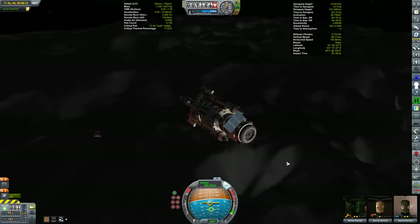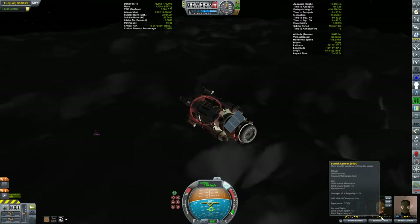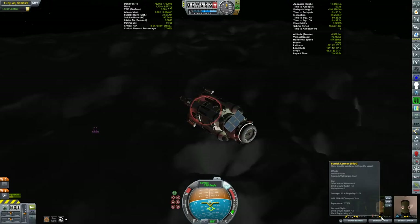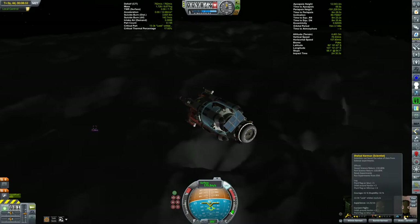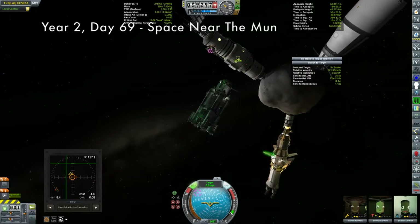I didn't even have the patience to pack it all up again, so I left it all behind and just took off with the science I could get. I'll deal with it later — maybe we'll send some kerbals down here to try and get this going once there's sunshine, or maybe I'll just bring up some new equipment. I was kind of done with it.